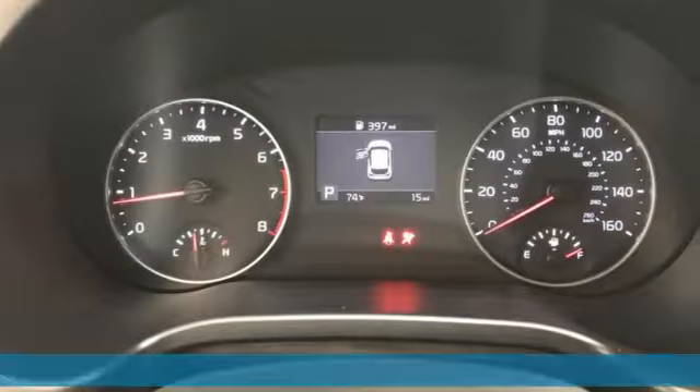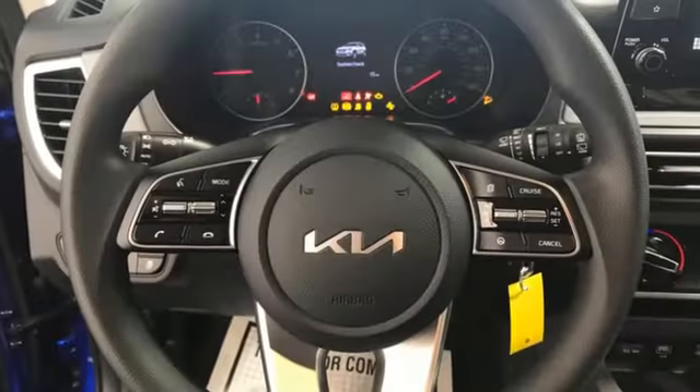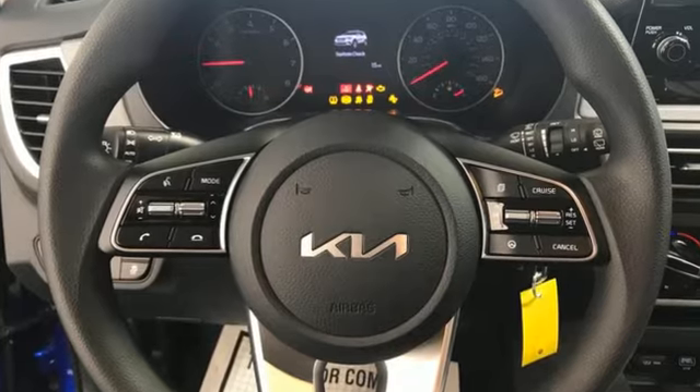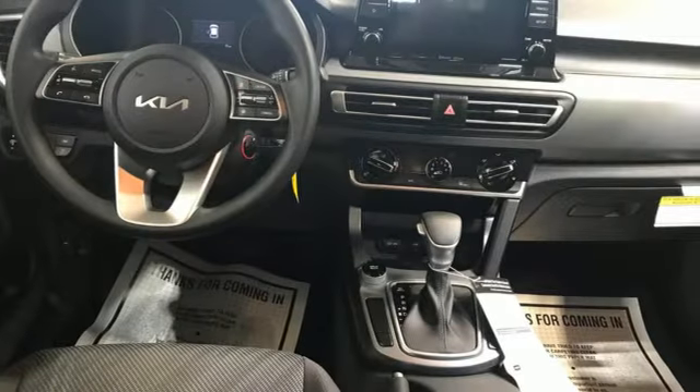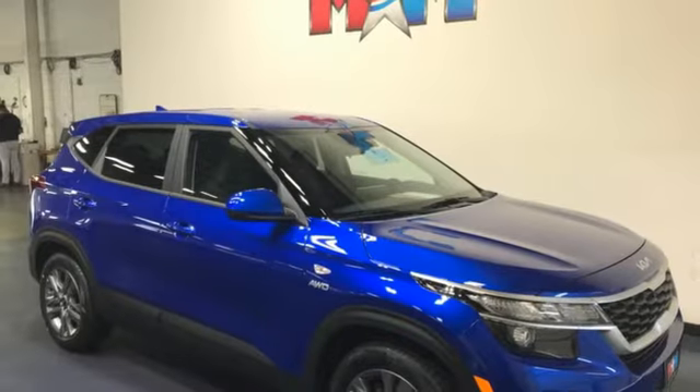Inline four-cylinder engine. Manual tilting steering column. External memory control. Manual telescoping steering column. Wireless phone connectivity. Voice activation. Aluminum wheels. USB port. And streaming audio.